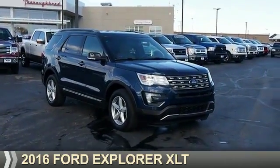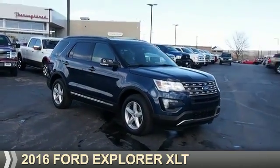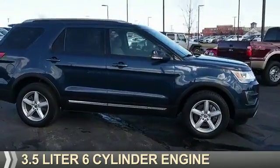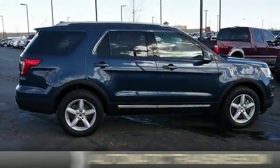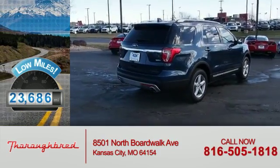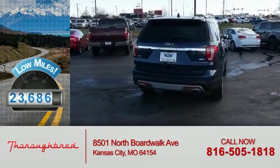Presenting the 2016 Ford Explorer. It's powered by all-wheel drive, a 3.5-liter six-cylinder engine, and an automatic transmission. With fewer than 25,000 miles, this vehicle has a long road ahead.